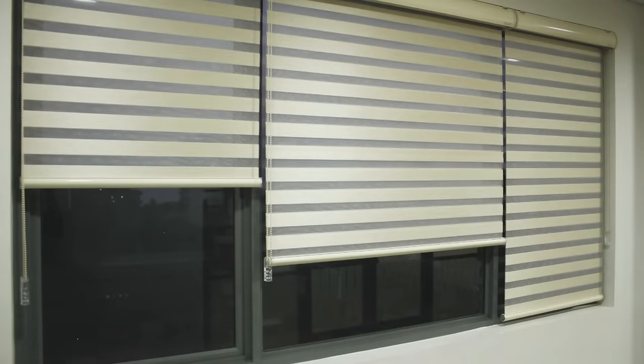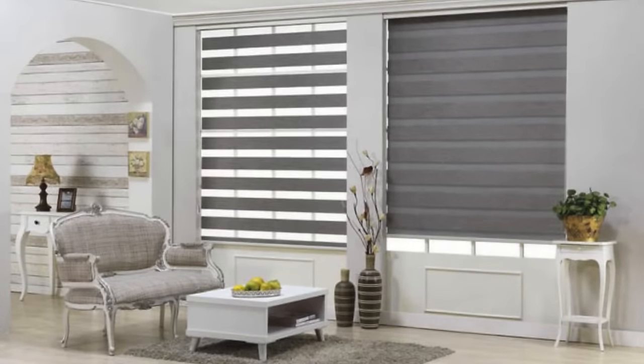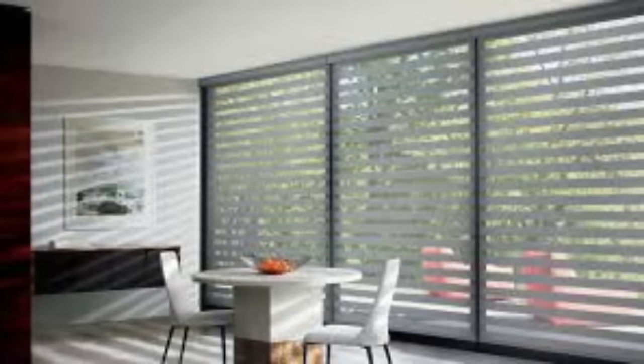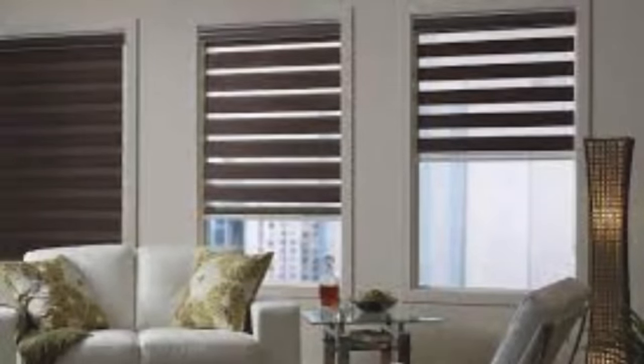Their versatility, ease of use, and ability to enhance the overall ambience of a space make them a popular choice for those seeking a modern and efficient way to control light and privacy in their homes or offices. Zebra blinds go beyond their functional benefits and contribute to the overall aesthetic appeal of a room. The modern, sleek appearance of these blinds adds a touch of sophistication and visual interest to any interior design scheme. Whether you choose a neutral tone to complement existing decor or opt for a bold color to make a statement, zebra blinds have the flexibility to enhance the overall visual impact of a space.